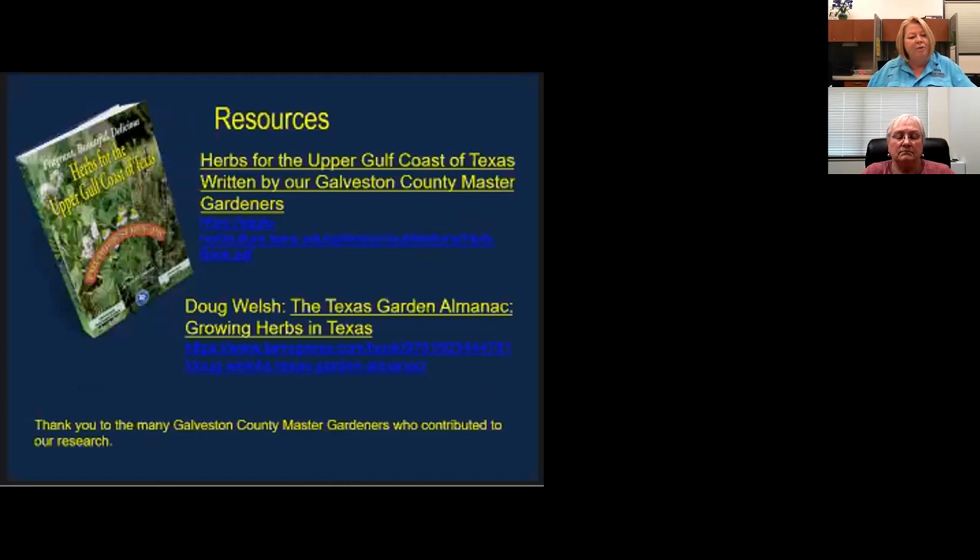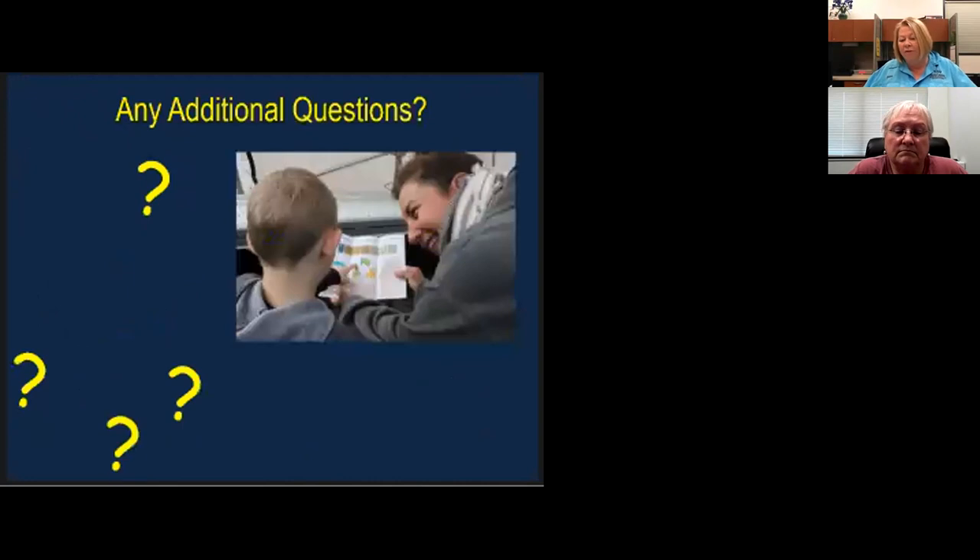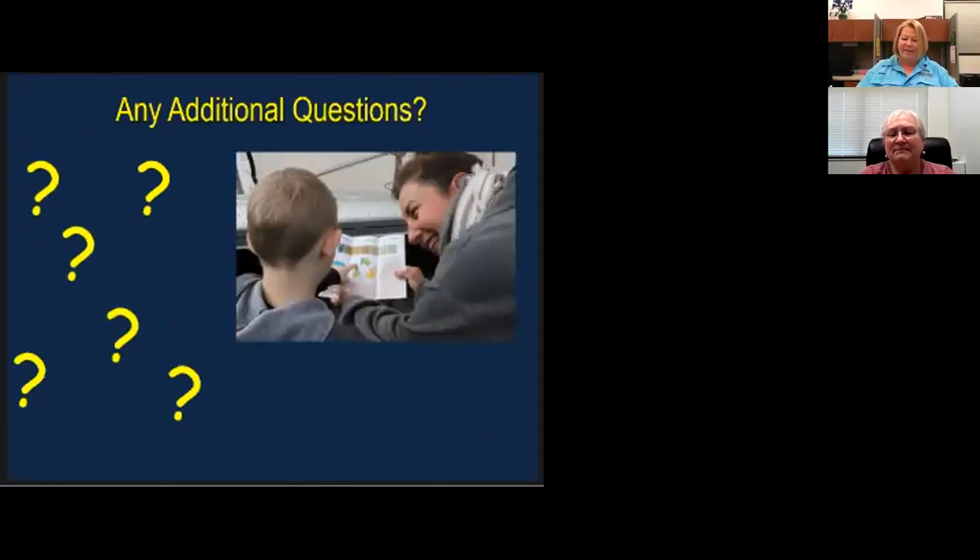Here are some of the resources we used to compile this information — these are great books. We'll also have handouts that will come out with the email. If there are any questions, we can answer them. Thank you all for attending today. We hope to see you at our future seminars — have a great weekend!